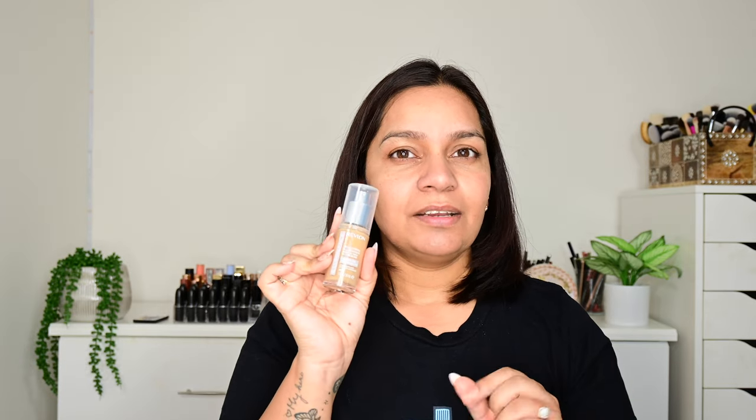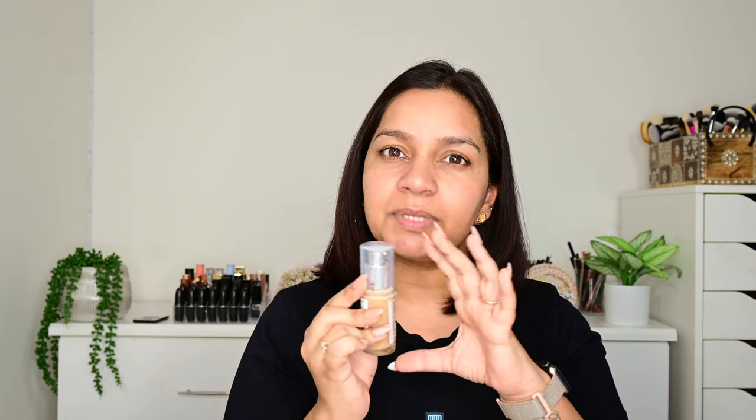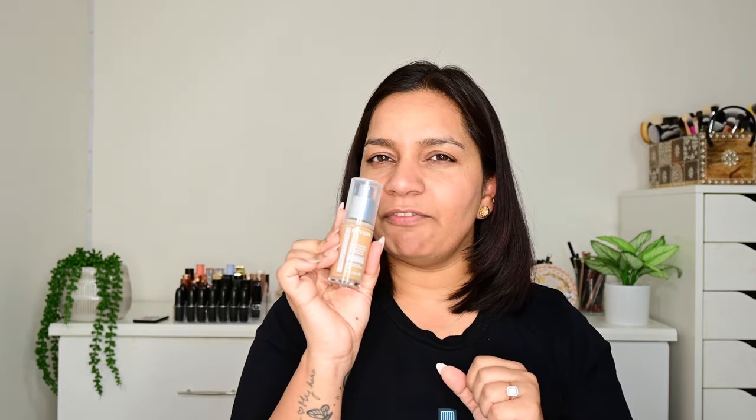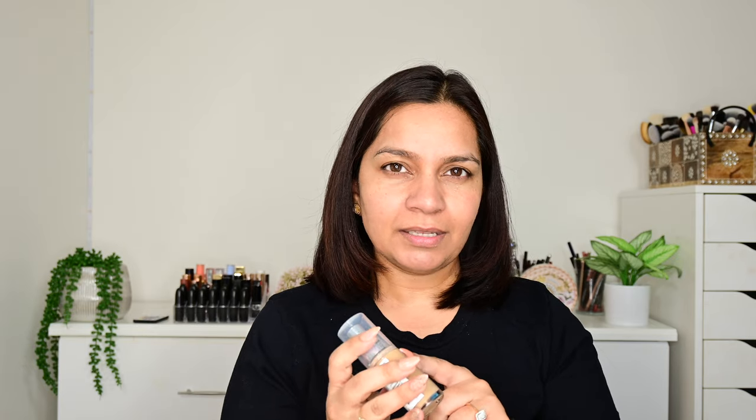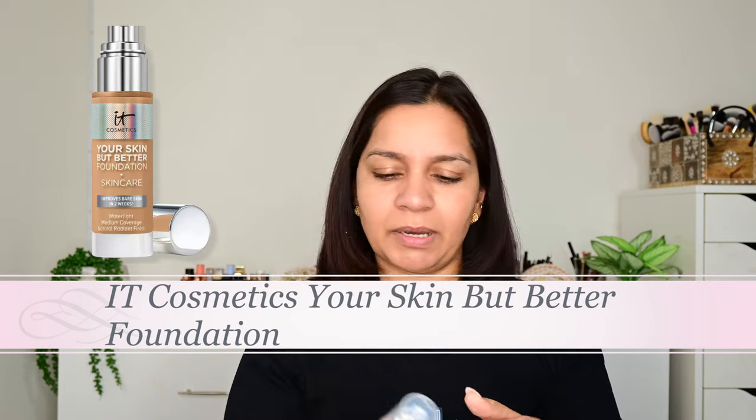I apologize if there's any background noise — it is raining badly, it's crazy raining and so windy. It sounds like someone is howling outside, so I apologize for that. This packaging reminds me of the It Cosmetics foundation that comes in a bottle — it looks very similar. And when it says Illuminance, the It Cosmetics foundation is also an illuminating foundation. I'll put a picture of it here, but this reminded me so much of that foundation.